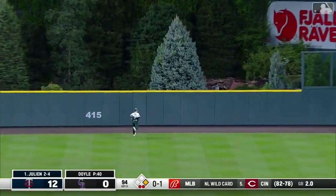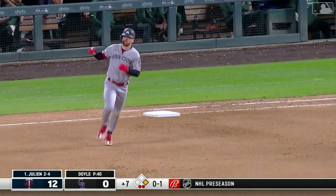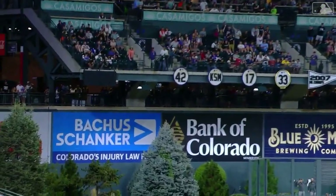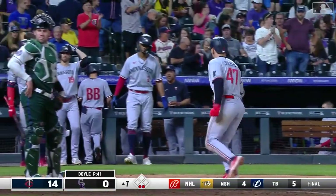Julian deep to center field — Doyle going back — and now Julianne's got one deep into the forest! A two-run home run. Twins are up by two touchdowns now. That ball cleared that tree in center field — it looked like it had a chance — the outfielder going back — and I think it was out of here by about 40 feet.